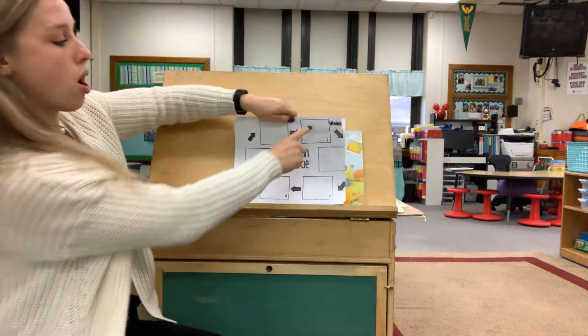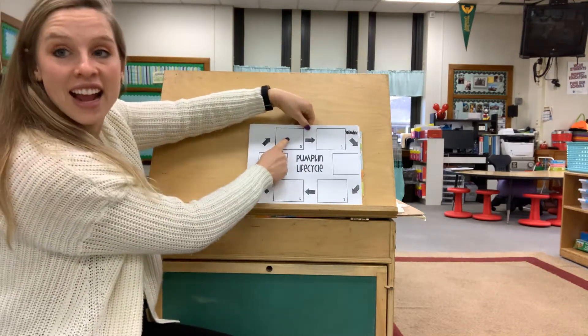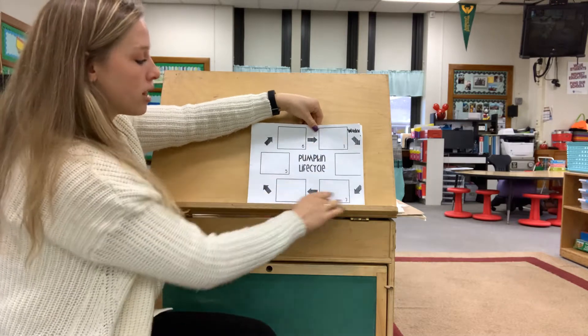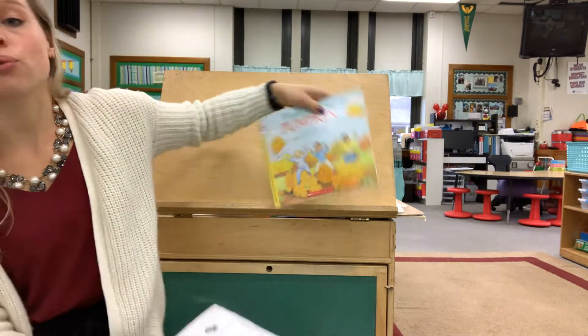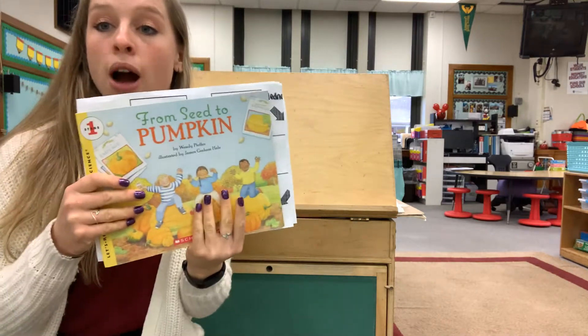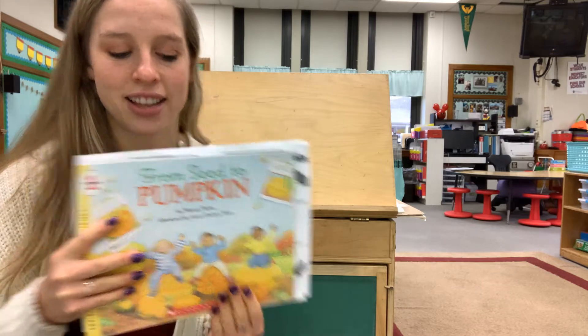They're going to go one, two, three, four, five, and six. This will be the order that the pumpkin's life cycle is. We are going to read this book, From Seed to Pumpkin, to find out what a pumpkin's life cycle is.